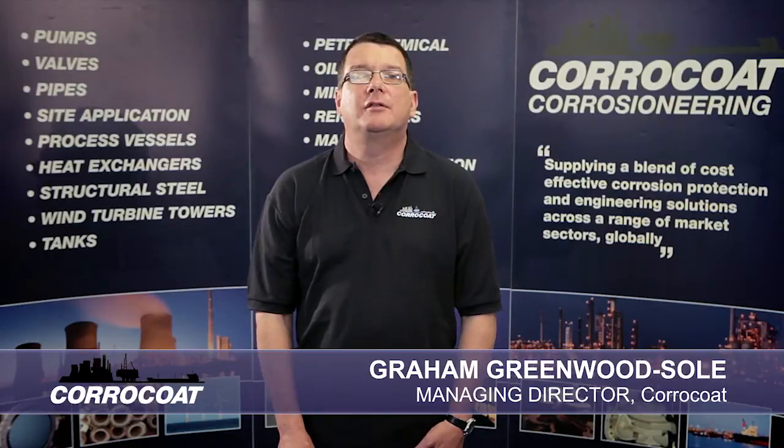Hello, I'm Graeme Greenwood Sewell, Managing Director of Coraco. I have been involved with the development and manufacture of high-performance coatings for over 25 years.